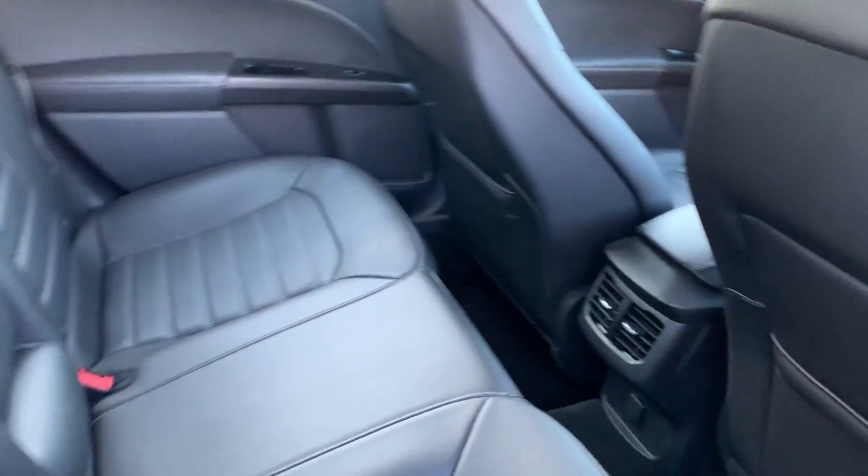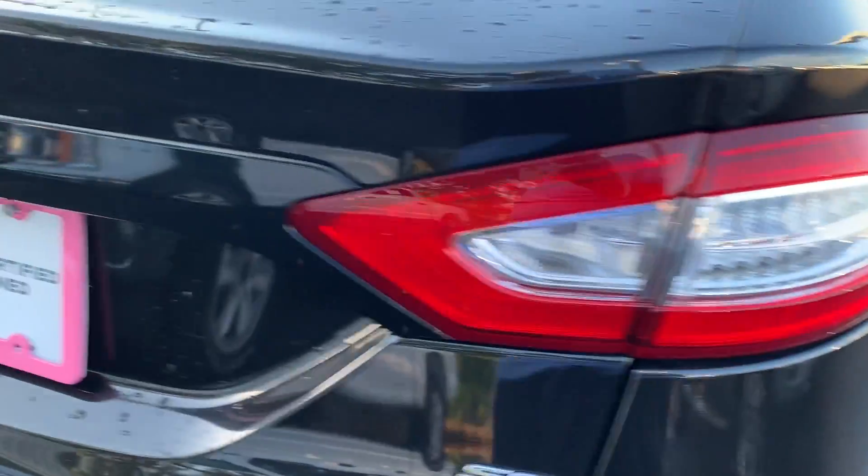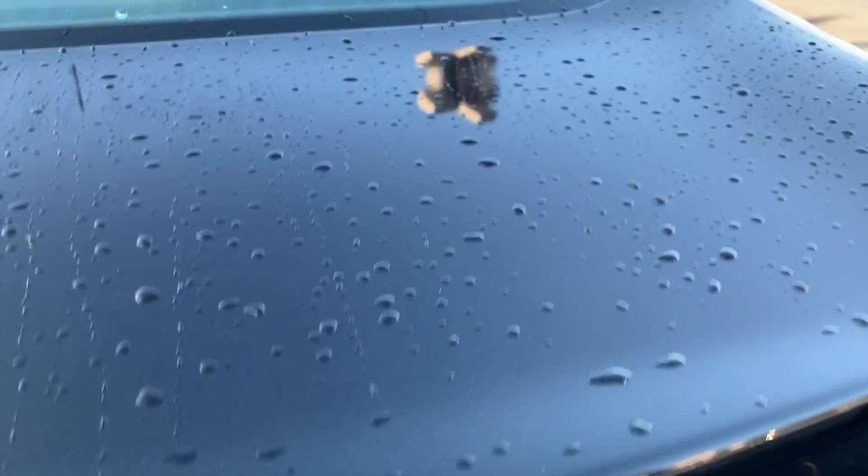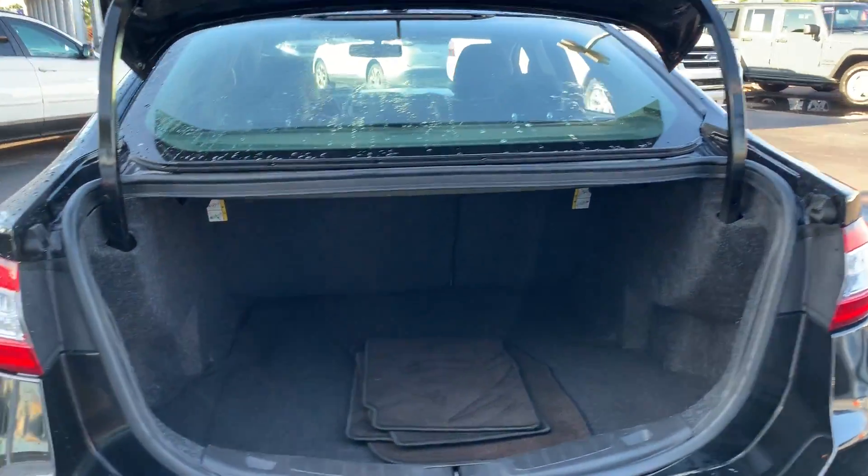There's a look at the rear seat. Aluminum wheels, backup camera. There's a look at the trunk. The rear seats fold down for additional storage.